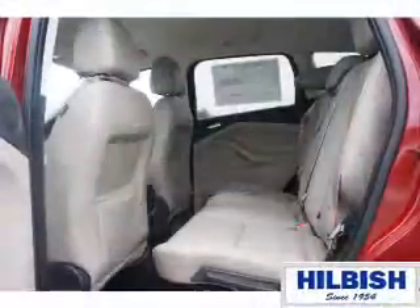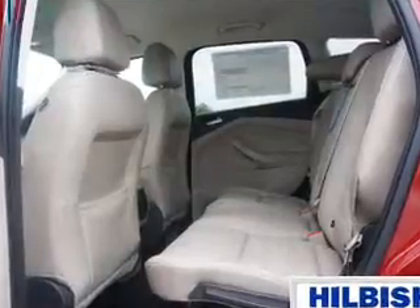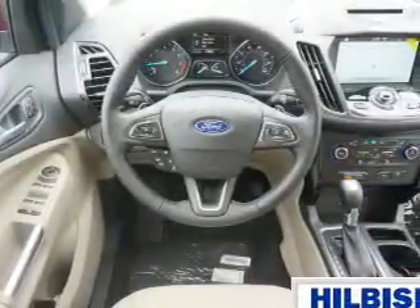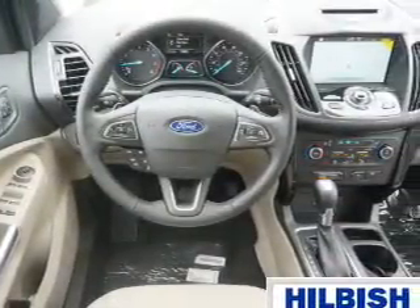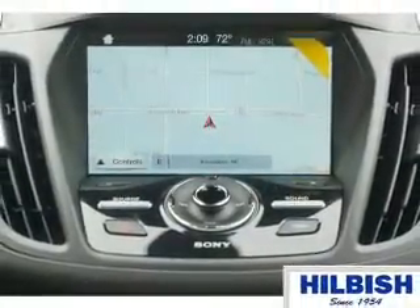Keyless entry, power lift gate, independent suspension, brake assist, traction control. Inside you'll find leather seats, heated seats, Bluetooth connectivity, digital radio, and Sirius XM satellite radio with auxiliary input.